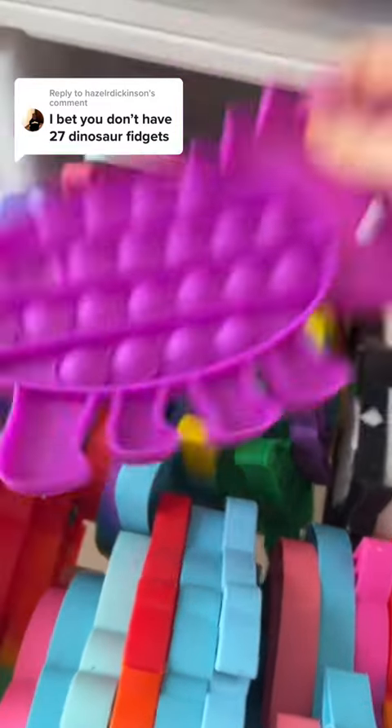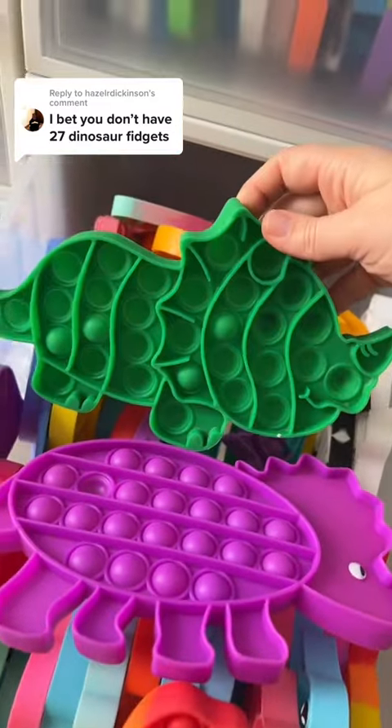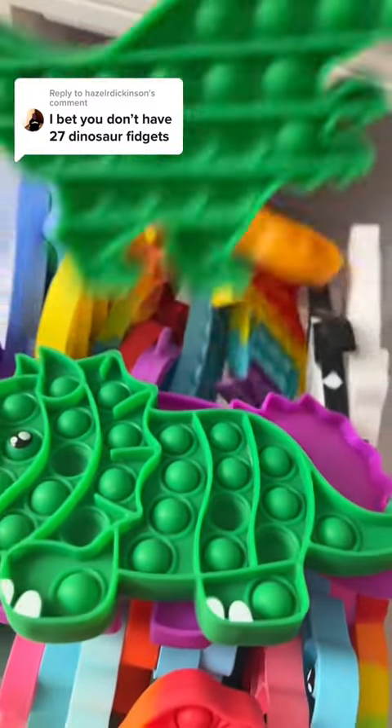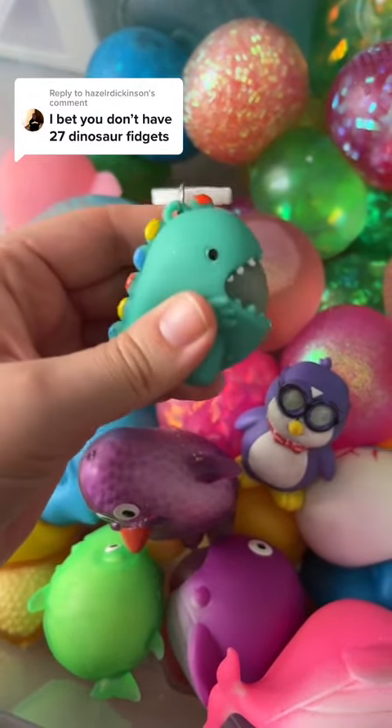Six and seven, eight, nine, ten. Oops, he's backwards. Ten and eleven. In here, hidden far, far away, is twelve.